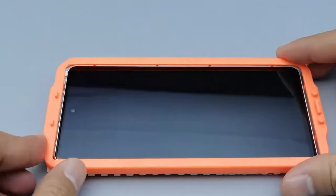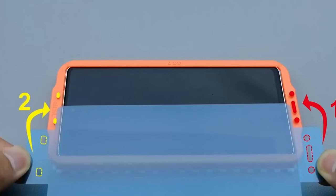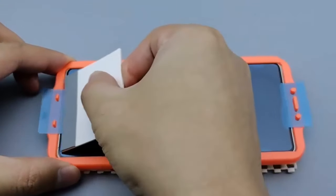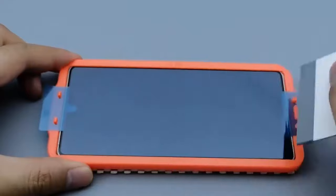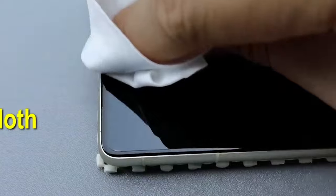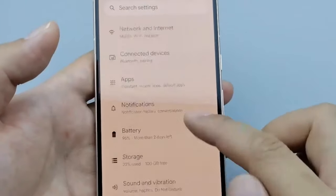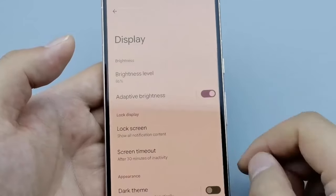At number 1, Fangtian for Pixel 9 Pro XL. This flexible screen protector is a game-changer, made from soft PET hybrid material at just 0.23mm thick. It's designed to offer smooth touch and high sensitivity while providing excellent anti-scratch protection. One standout feature is its compatibility with the fingerprint sensor — since it's a hybrid film, not glass, it works seamlessly with the sensor. Just remember to re-register your fingerprint twice after installation. The included guidance frame makes application bubble-free and perfectly aligned, and there's an online installation video to walk you through the process.